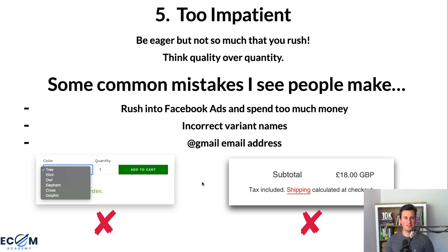Another common mistake is incorrect variant names. About 50% of stores I review do this — variants are labelled 'colors' but actually refer to different animals. This looks unprofessional, and customers wonder: if you can't get this right, will the products be poor quality or even get delivered? Take time to write decent product descriptions and make sure variant names are correct. Also, use a G Suite email rather than a Gmail address — it's about £8 a month and the benefits far outweigh the cost.